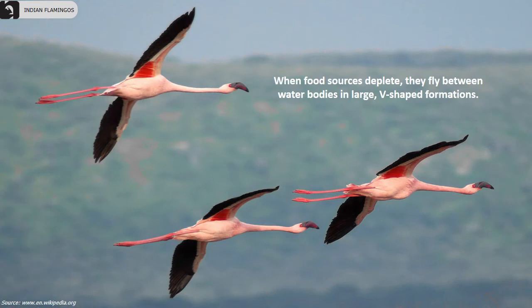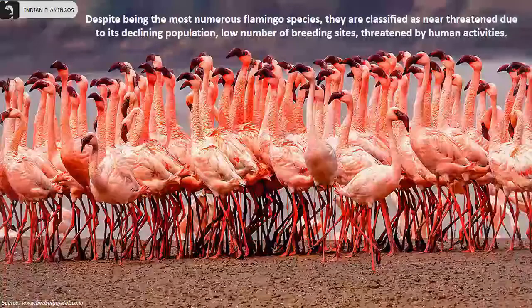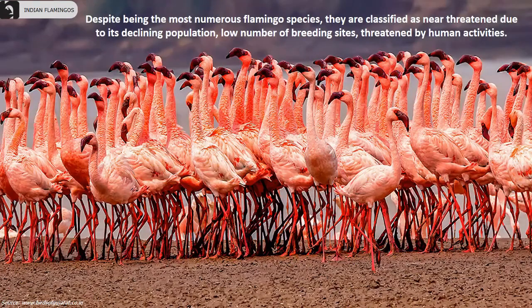When food sources deplete, they fly between water bodies in large V-shaped formations. Despite being the most numerous flamingo species, they are classified as near threatened due to declining population, a low number of breeding sites, and threats mainly caused by human activities.